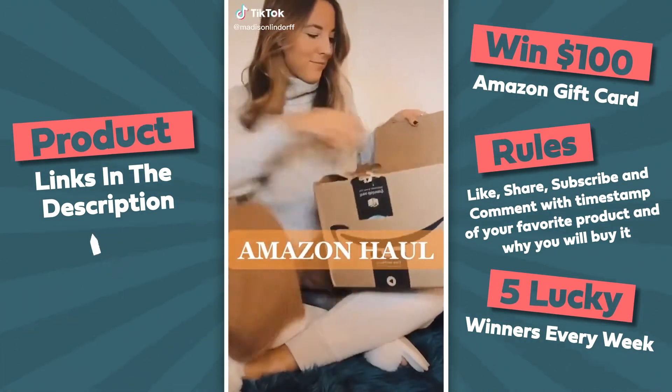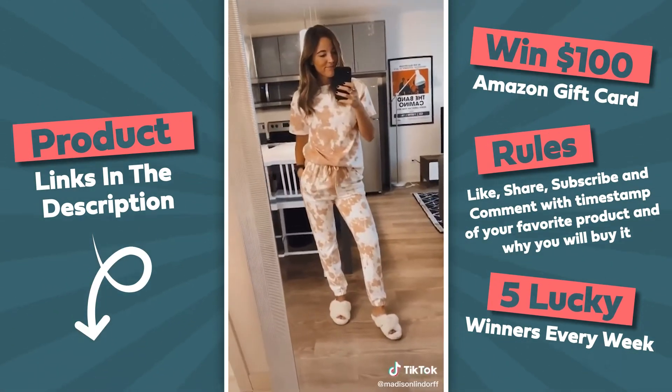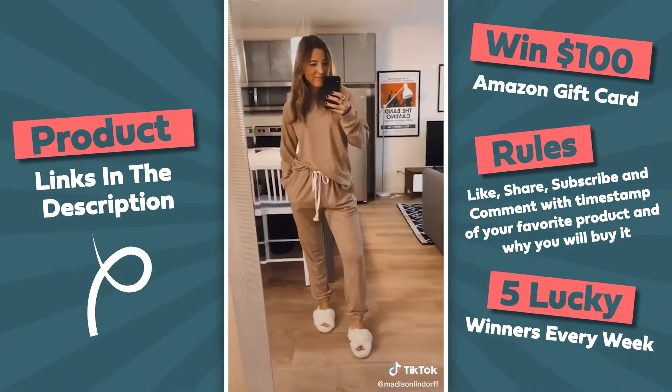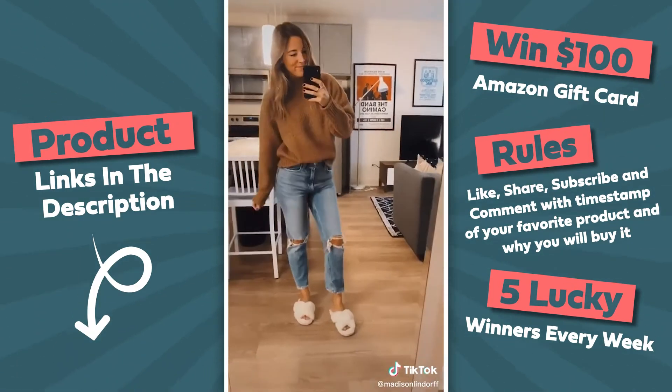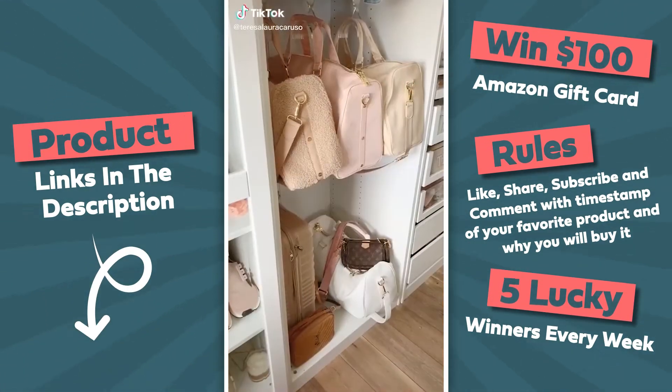Hey peeps, welcome to my Amazon haul. I know this is tie-dye but it reminds me of cow print — I love it. I cannot stress enough how important lounge sets are. This is the perfect sweater to go with jeans, if I ever decide to put jeans on again.